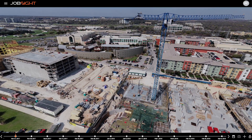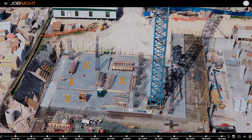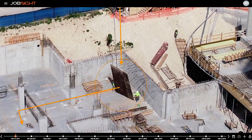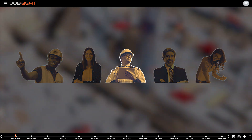A picture is worth a thousand words. That same picture is worth thousands of dollars when it prevents rework, or when it avoids a claim, and countless labor hours when applied to daily communications.